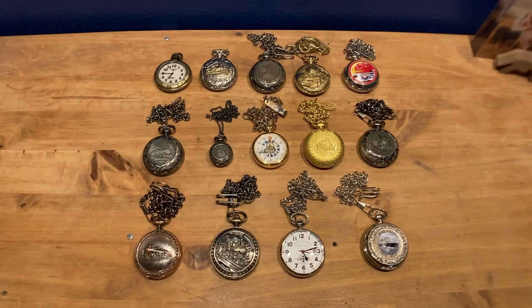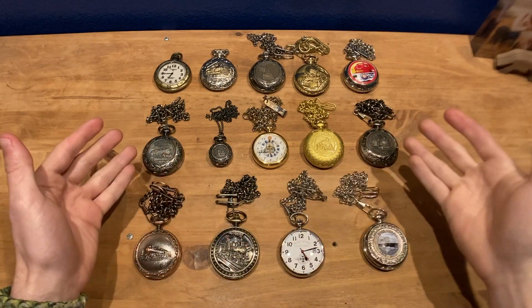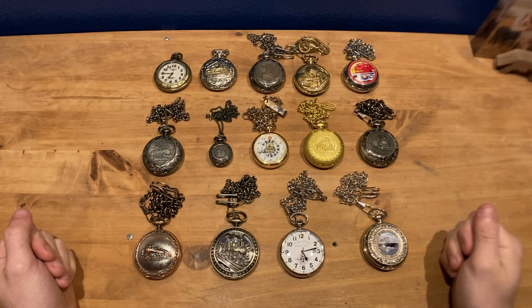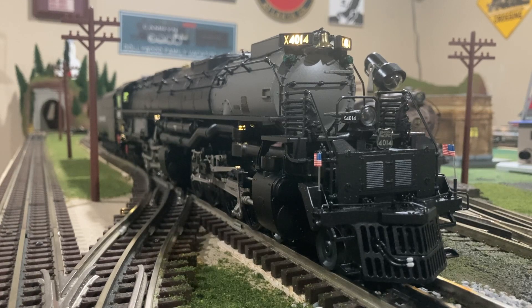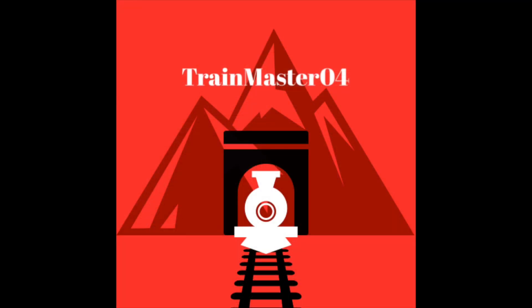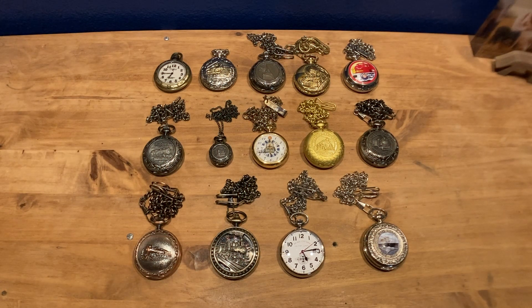Hello everyone, Trainmaster04 here again and welcome back to my desk. This time I thought I'd do something a little different — showing you my pocket watch collection. I have a wide variety of pocket watches ranging from something you'd see at a pawn shop or even your local Walmart, all the way up to something a little more sophisticated and unique. So without further ado, let's get into it.